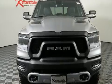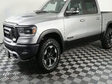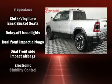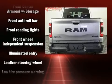With less than 10,000 miles on the odometer, you'll be sure to appreciate this model's condition and value. Smooth gear shifts are achieved thanks to the powerful eight-cylinder engine, and for added security, dynamic stability control supplements the drivetrain. Four-wheel drive allows you to go places you've only imagined.